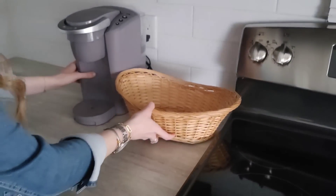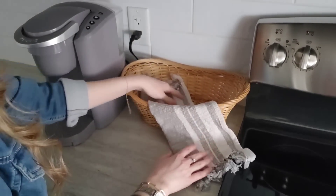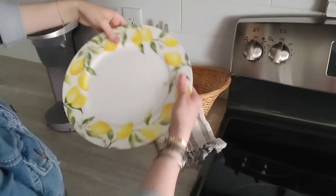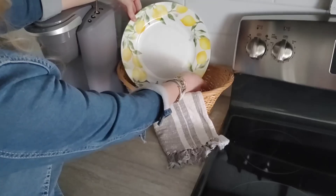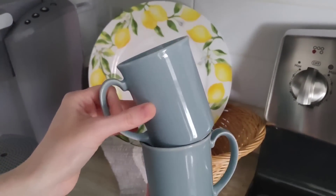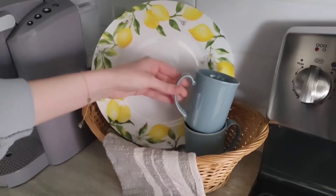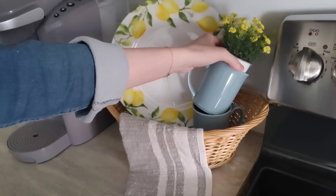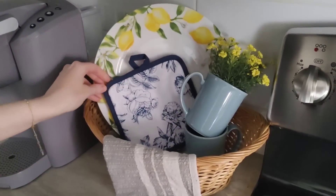I found this super cute basket at the Goodwill — it was only a few dollars and I knew it would look really cute for the kitchen. I wanted to build a little vignette inside it. To make something really cozy I love to layer a lot of pieces in, so I went in with a tea towel, then this really pretty lemon plate — I got a set of three last year. I also thrifted these mugs for 50 cents each and I love the blue color. I tucked these adorable little flowers from the Dublin Mercantile into the mugs.